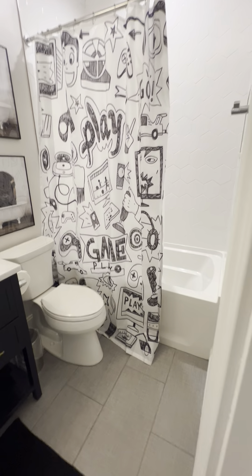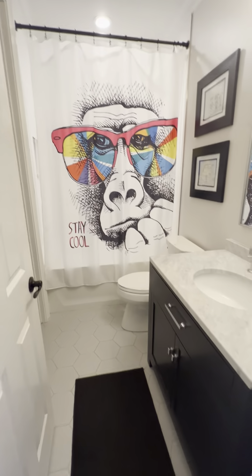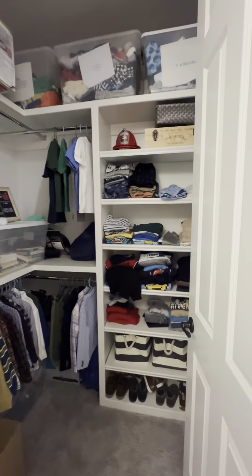This bedroom overlooks the upper patio, so we'll walk out there in a bit. We've got a nice view. Nice size, and this one has an ensuite bathroom as well — another shower tub combination. There's the vanity, and then a walk-in closet.